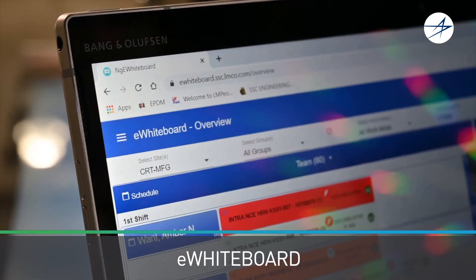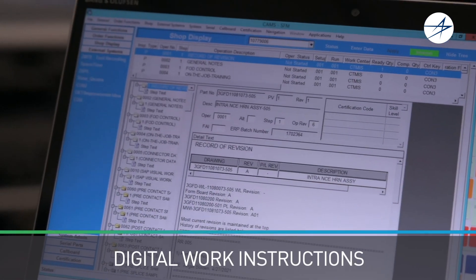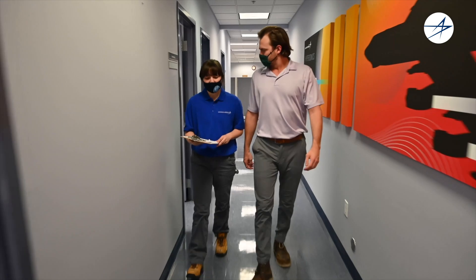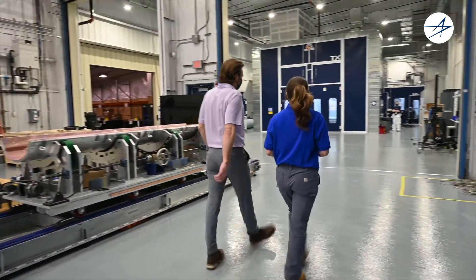Full transparency across the product lifecycle means we can harness the genius of our workforce, unrivaled collaboration, and knowledge sharing. With key data at their fingertips, every teammate can make informed decisions.